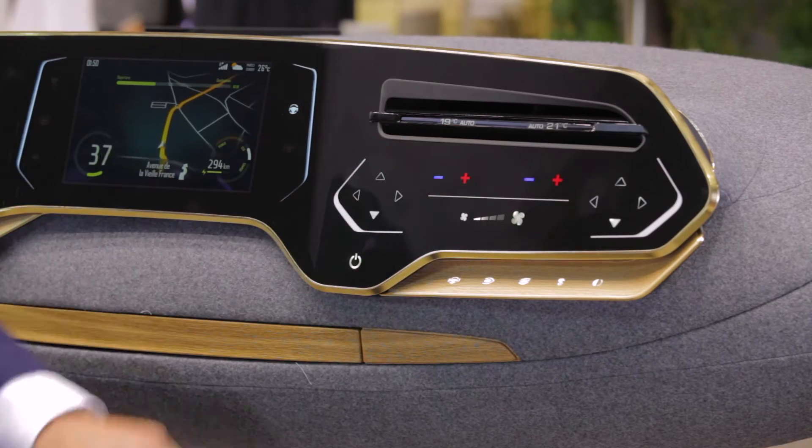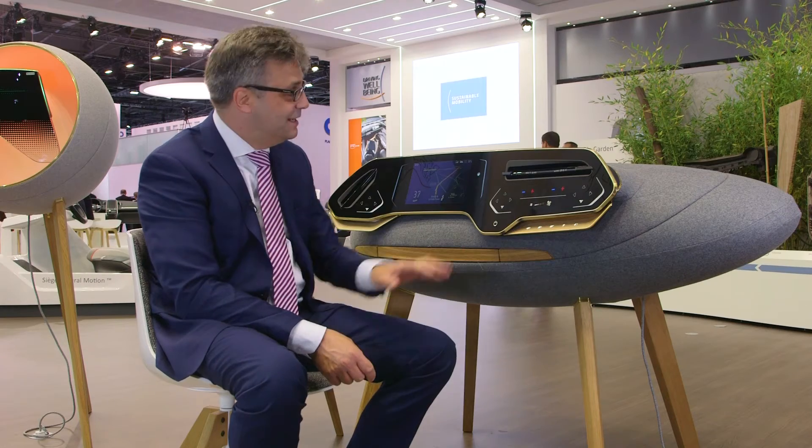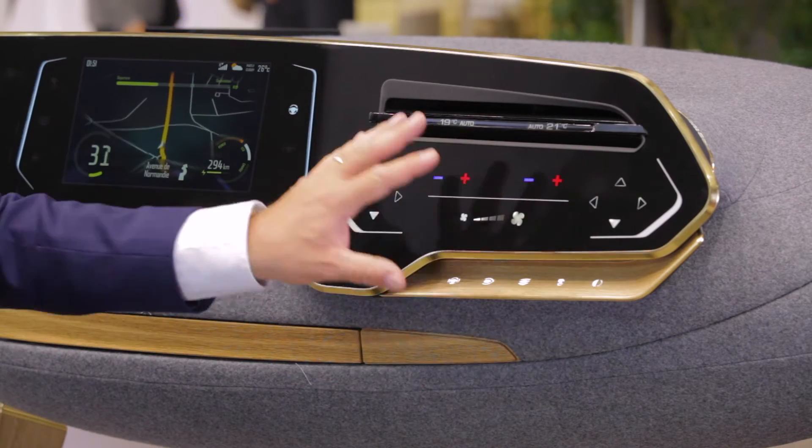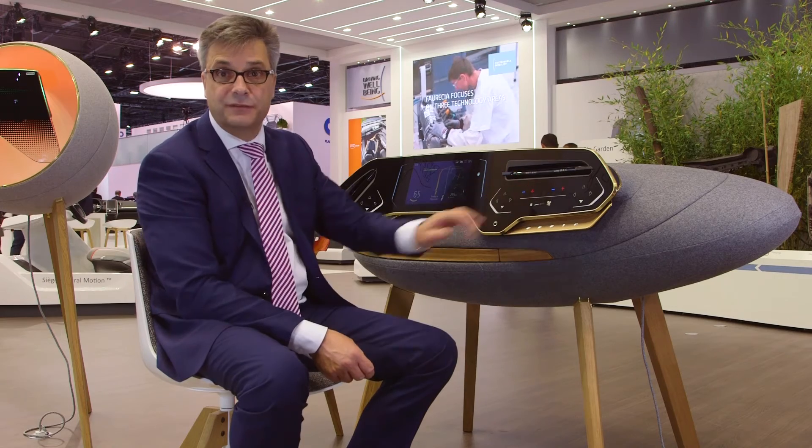This instrument cluster contains different smart surfaces — deco-controlled glass as well as deco-controlled wood. These smart surfaces integrate an intuitive functionality into the surface itself by getting rid of the mechanical switches.